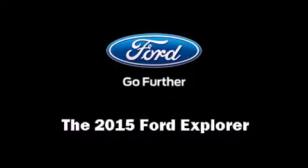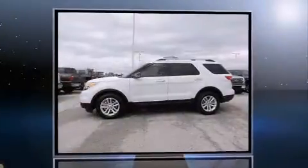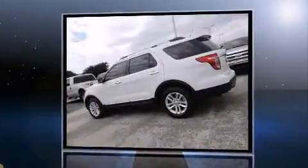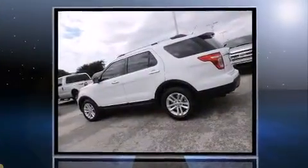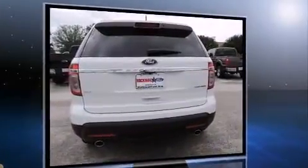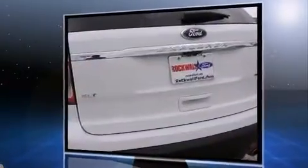The 2015 Ford Explorer features a front-wheel drive platform, an automatic transmission, and a 3.5-liter six-cylinder engine. Ford prioritized comfort and style by including delay-off headlights, front and rear reading lights, power front seats, and front and rear air conditioning.